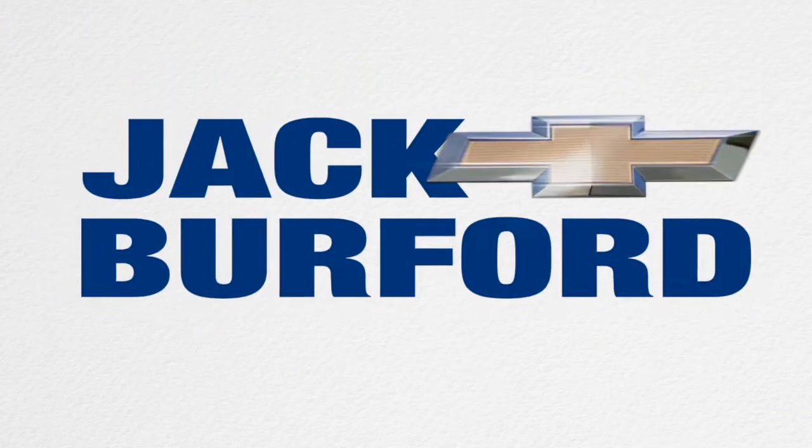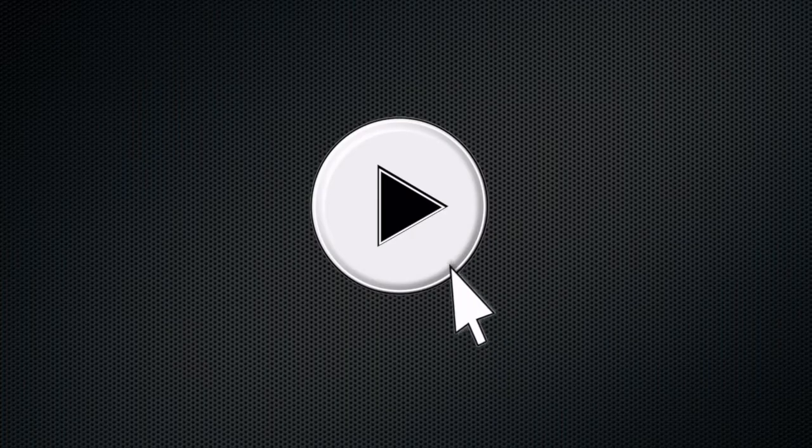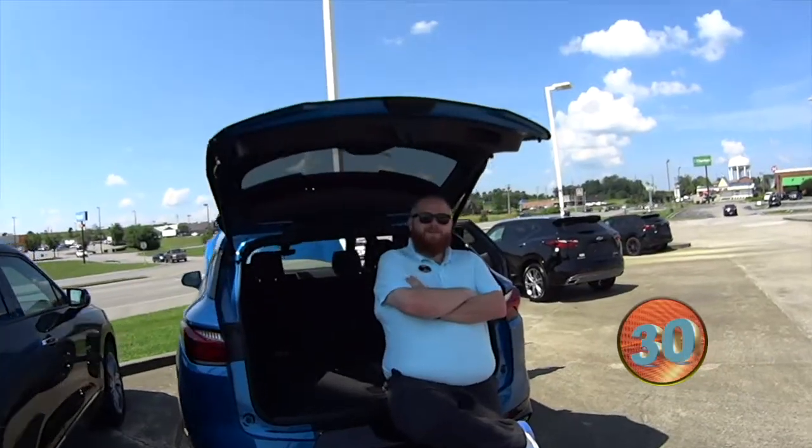Welcome to the Jack Burford Chevy 30-second walk-around. What's up, everybody? It's JJ with Jack Burford. We're going to do the 30-second walk-around.